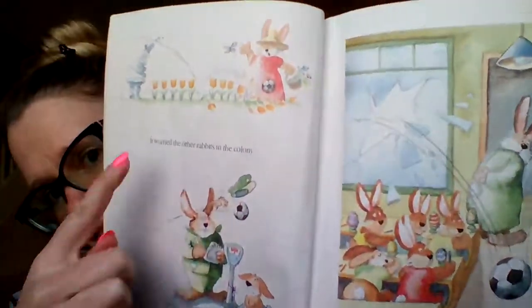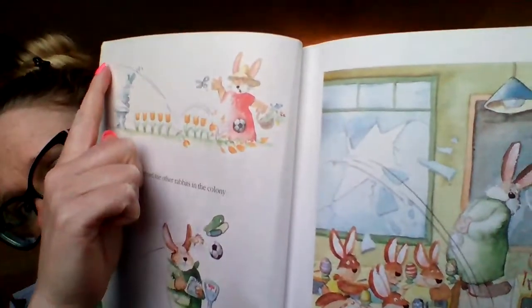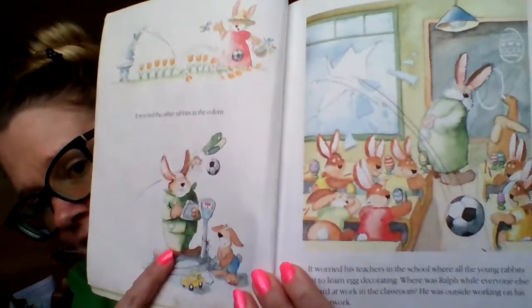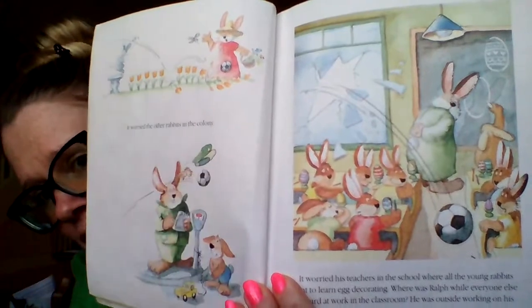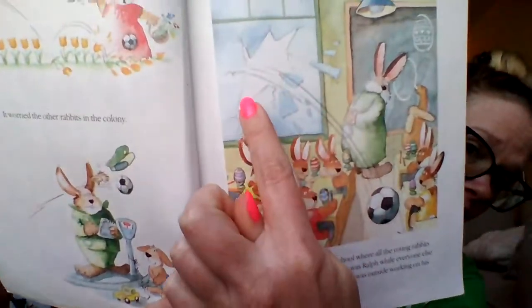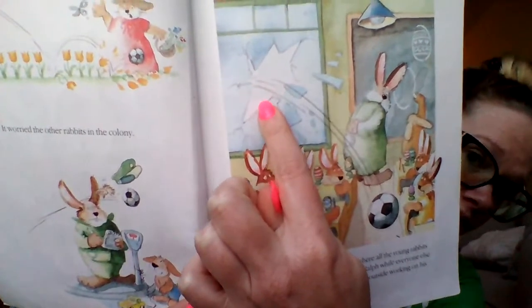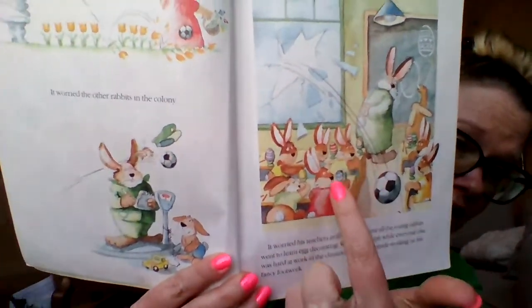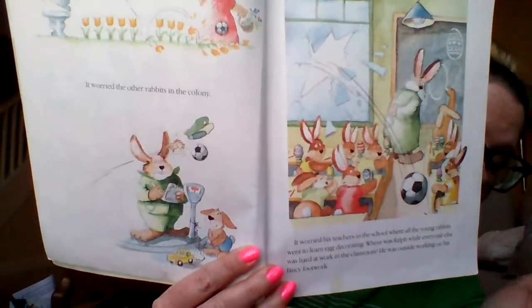Look right here — do you see how the ball came from over here and smashed her tulips? And down here it knocked the police officer's hat off. Yikes, don't want to do that. And here at the school — that's right, he broke the window. Look at everyone in there painting their eggs, but not Ralph.